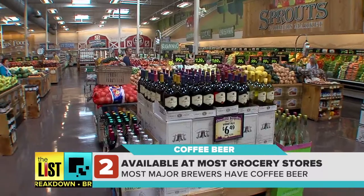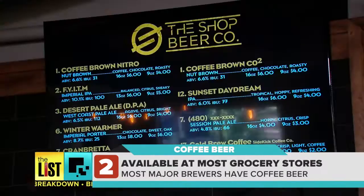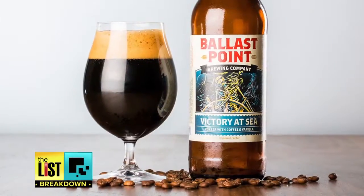If you want it to go, coffee beer is available at most grocery stores. There's a big trend of every brewery having at least one or two coffee beers. Some of the bigger, more popular coffee beers right now are going to be Goose Island Bourbon County and Victory at Sea.